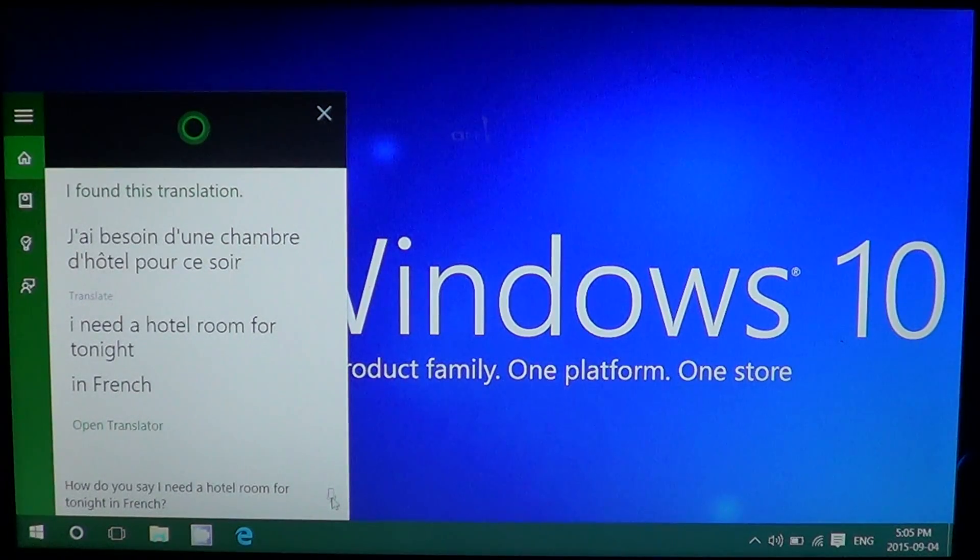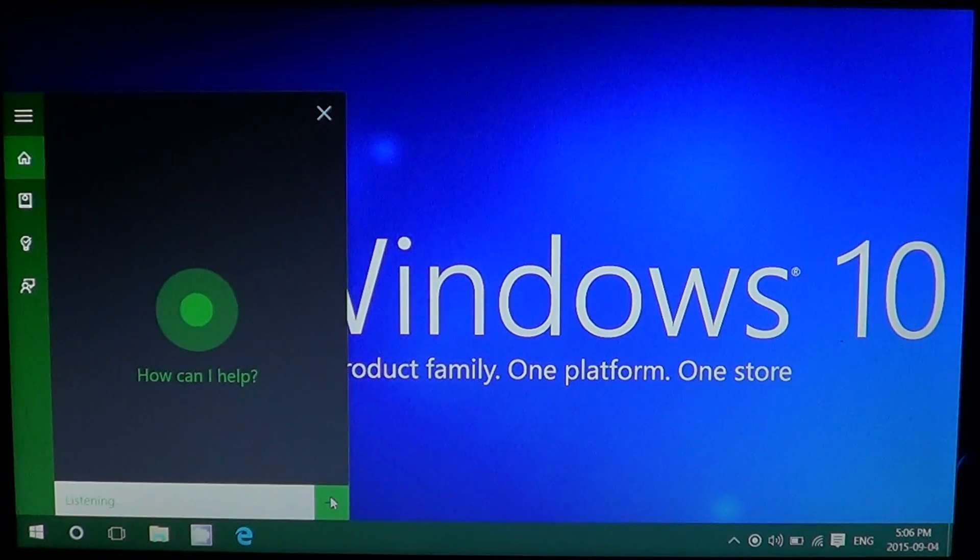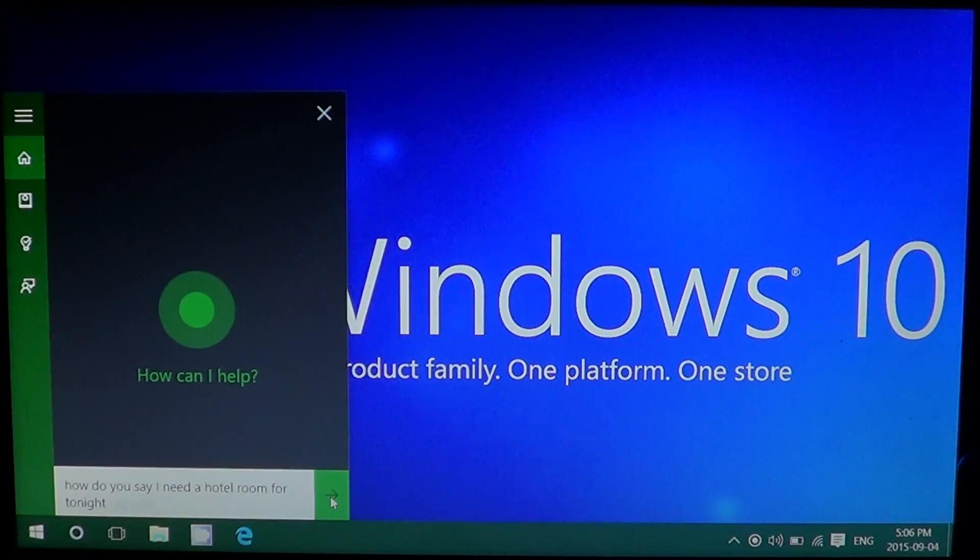There are some translations that are kind of weird. This one took a little while before it actually did it, but most of them are much faster. Let's try it in German: 'How do you say I need a hotel room for tonight in German?'